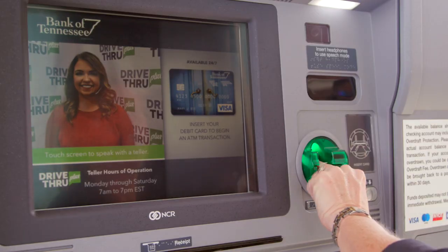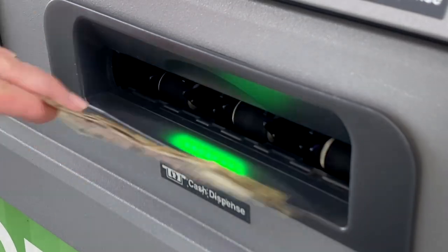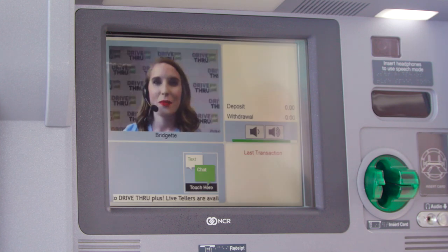The ATM provides all the same familiar services and is available 24/7. The ITM offers personal assistance from a live teller Monday through Saturday, 7 a.m. to 7 p.m.